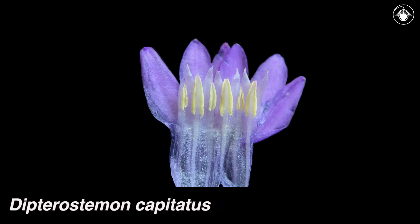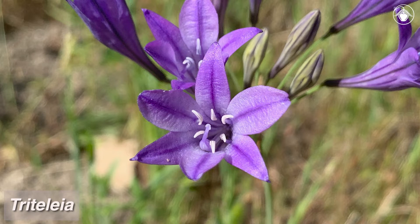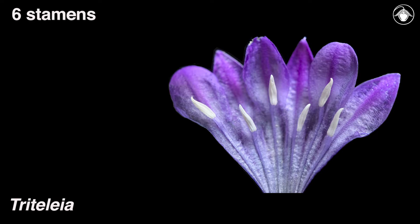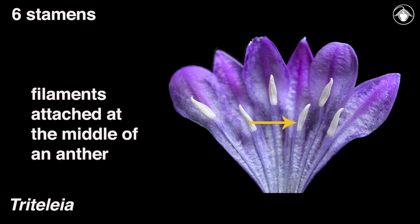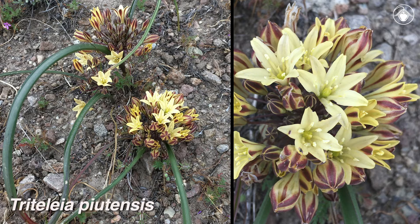Inside the flowers of Dipterostemon capitatus, we see six stamens with filaments that each attach to the base of an anther. Triteleia, the last genus featured in this video, has 14 species in California and is especially diverse in central and northern regions of the state. Inside the flowers, we see six stamens with filaments that each attach to the middle of an anther. Members of Triteleia vary in distributional range from widespread and common, such as Triteleia ixioides and Triteleia laxa, to narrowly endemic and rare, such as Triteleia piutensis.